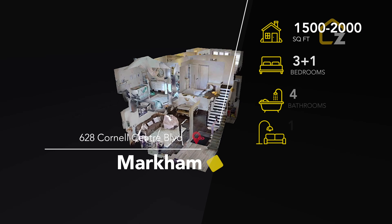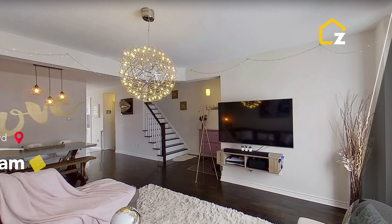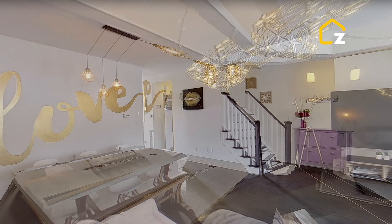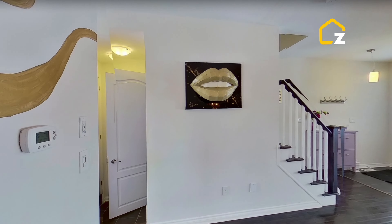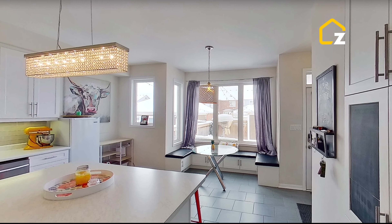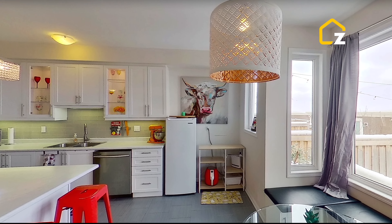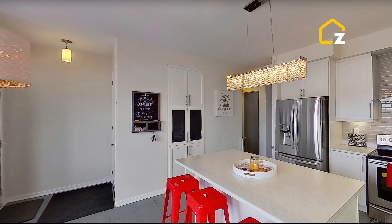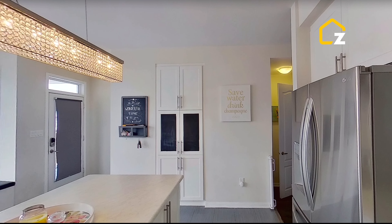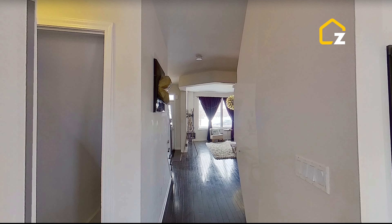Experience modern luxury living in trendy Cornell Village with this stunning three plus one bedroom home and home office on the second floor. Over 2,000 square feet of living space including a finished basement. The large chef's kitchen features plenty of space plus a large center island for all your culinary needs, boasting a spacious open concept with nine foot ceilings on the main floor.